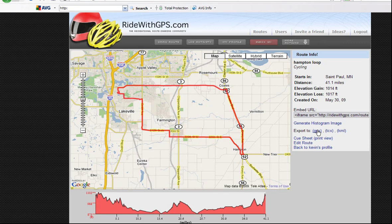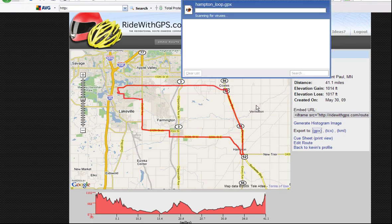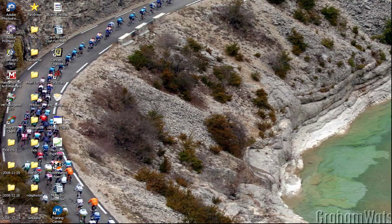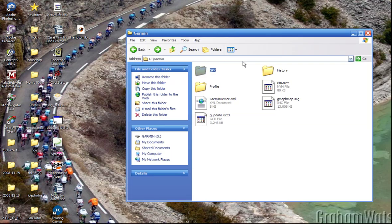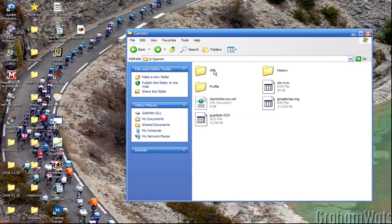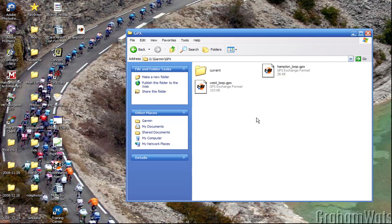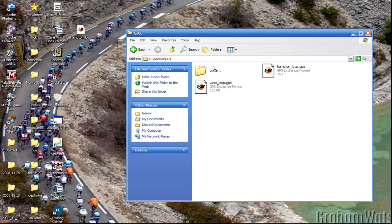Now I can take the GPX file that it generates — this is what I'd use to upload to the Garmin Edge 705. I can grab that on my desktop and I've got a GPX folder inside my Garmin. My Garmin is plugged in here, so I can drag this file into that folder. There it is — ready to use whenever I want to use it.